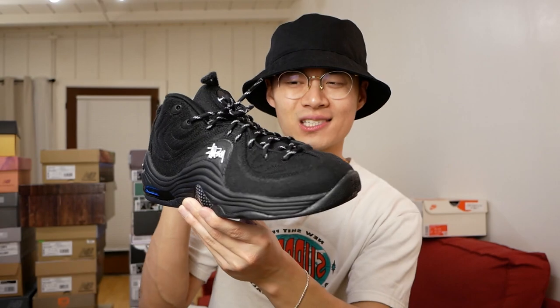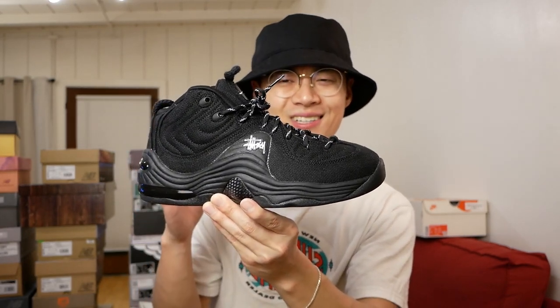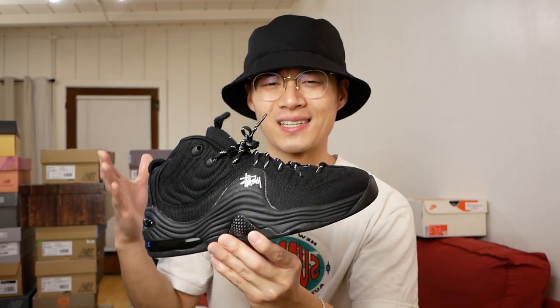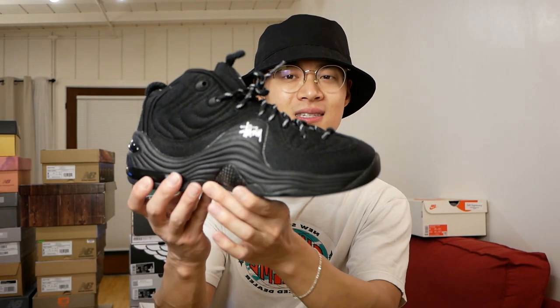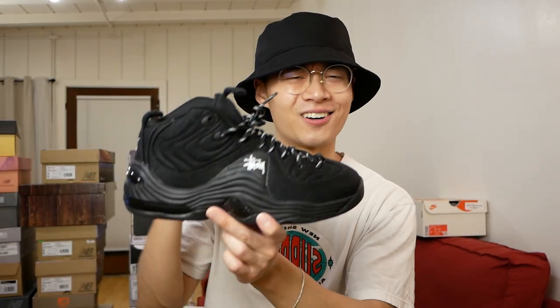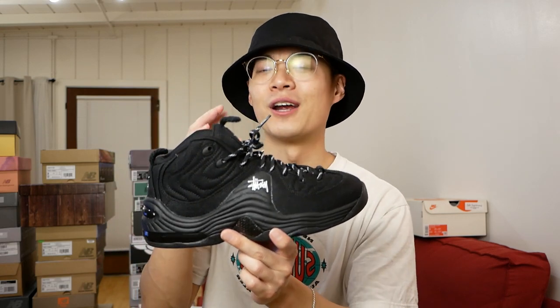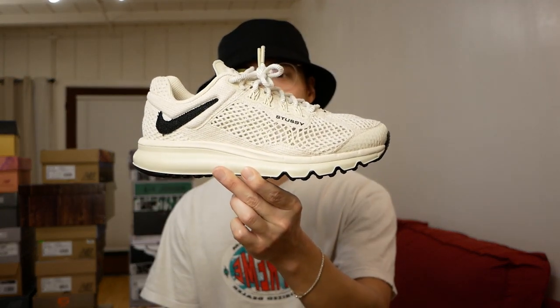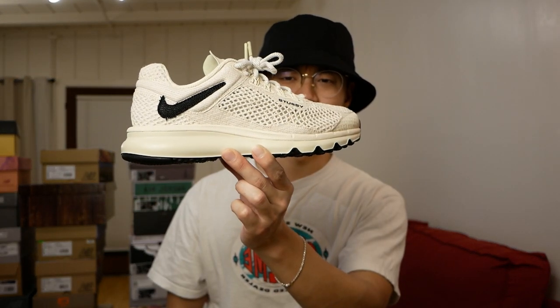This is the Stussy Nike Air Penny 2. Such a great sneaker, but I think it came out so late that people aren't even considering it for their top sneakers of the year — maybe because of lower resale. Being an all-black sneaker makes it really hard to make something cool, but having different materials on the upper really elevates it. I've already worn these because I thought they were so cool.